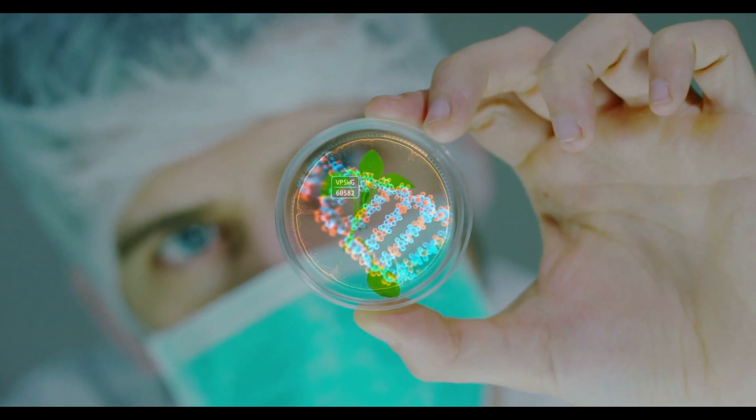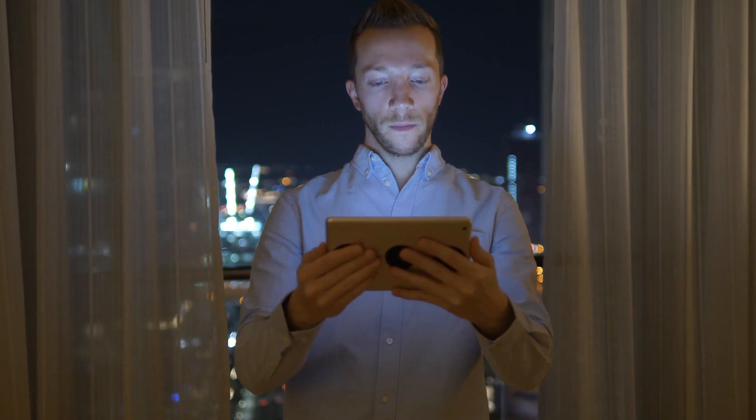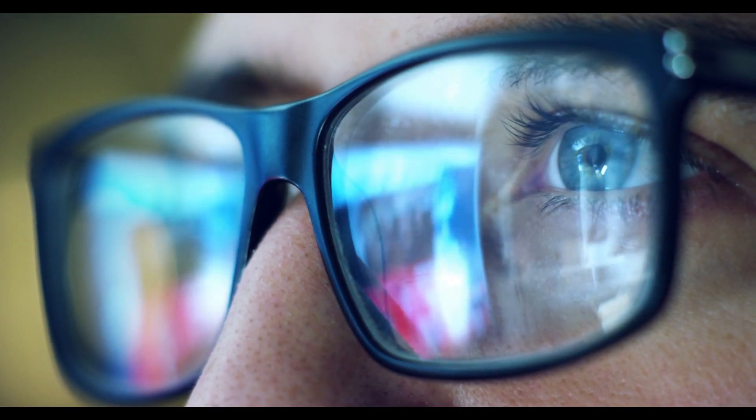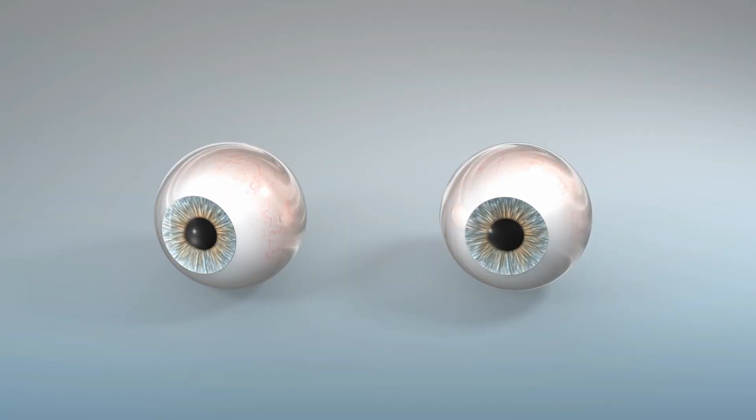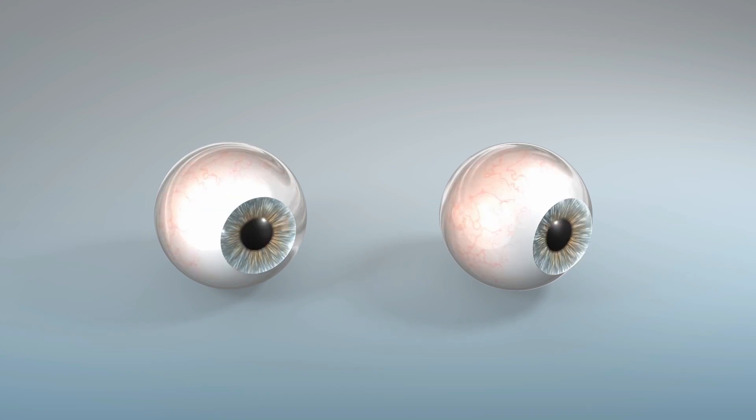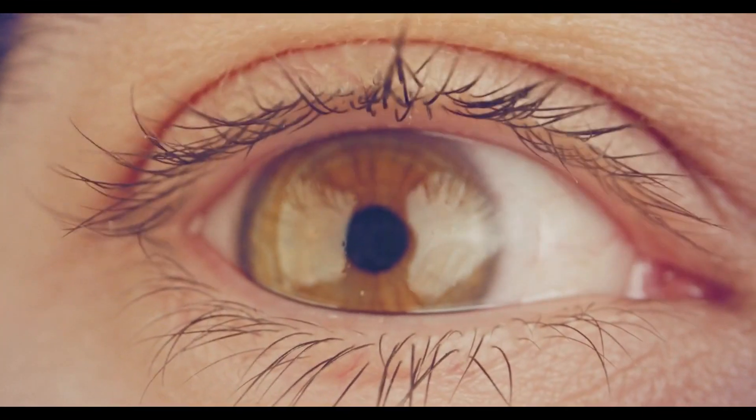Research has found that whenever we look at our mobile screens, they emit LED blue light rays. This blue light damages the photoreceptor cells present in our retina — the very cells that give us color vision and night vision, and are a very important part of our eyes.